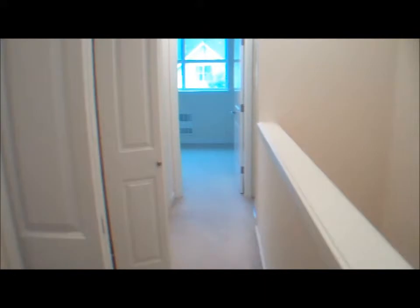Let's go upstairs. Upstairs you'll find a hallway with a large closet in the middle, a bathroom to your left, a washroom to your right, and a bedroom at the front.